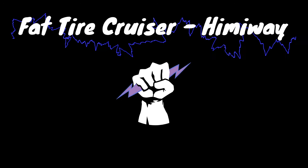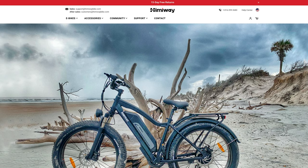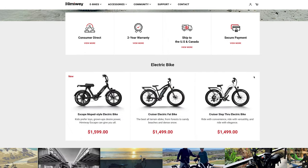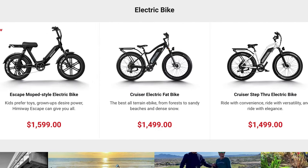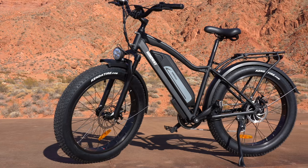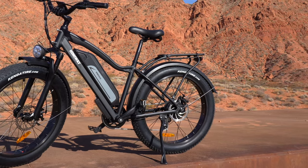Himiway is a relatively small company with three bikes to choose from, all around the $1,500 price tag. Newer companies like these keep impressing me because they're trying to make a mark in the biking community by producing high quality products without a high quality price — and Himiway has done just that with their all-terrain electric fat bike.